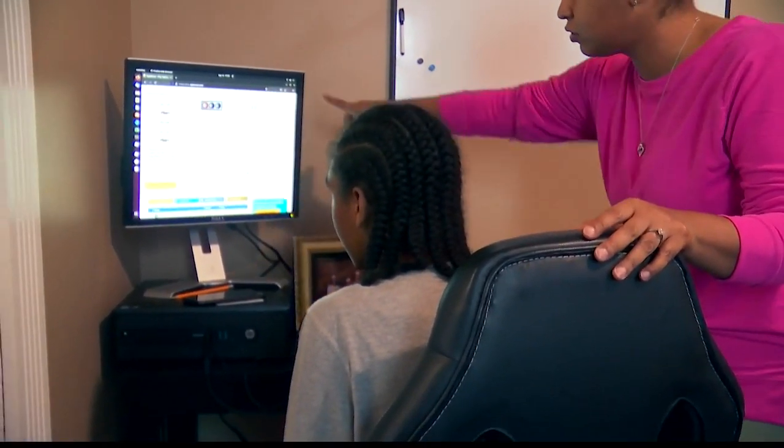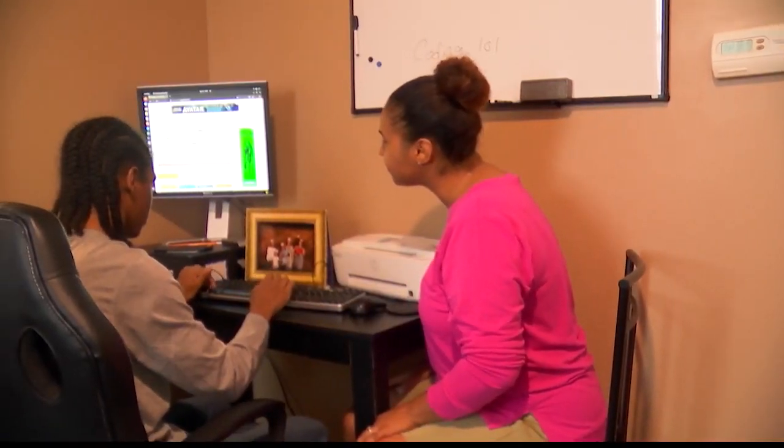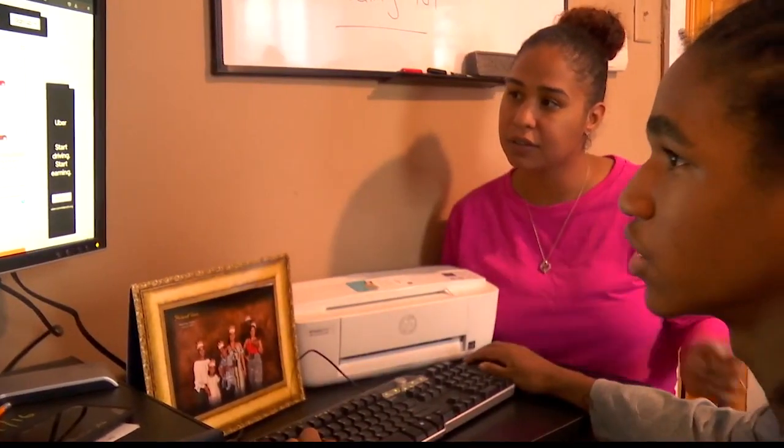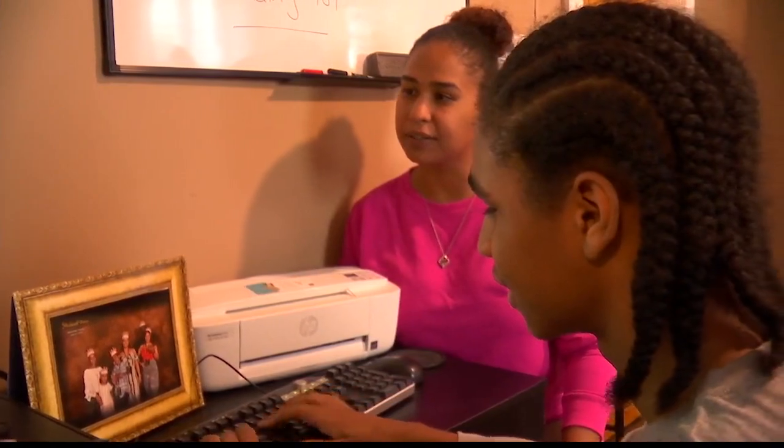And so is his mom. They've been having a little struggle, so a computer wasn't her main focus to get right away. It's been a learning experience for both — he's showing her what he's creating, and she says that's the future for them. It's also teaching her as she goes, so she doesn't stay behind as a parent. Her son has plugged into new interests — creating his own game, which really got him excited.